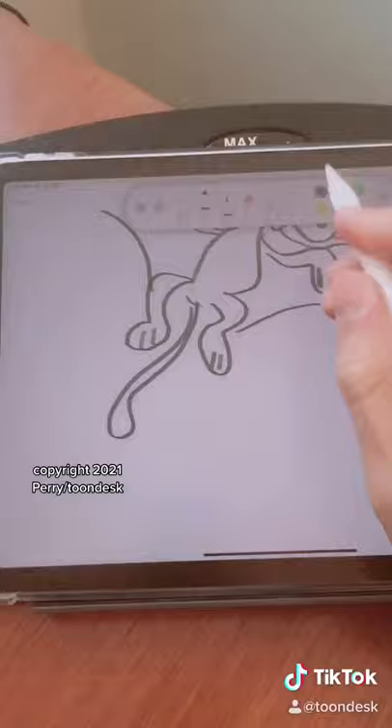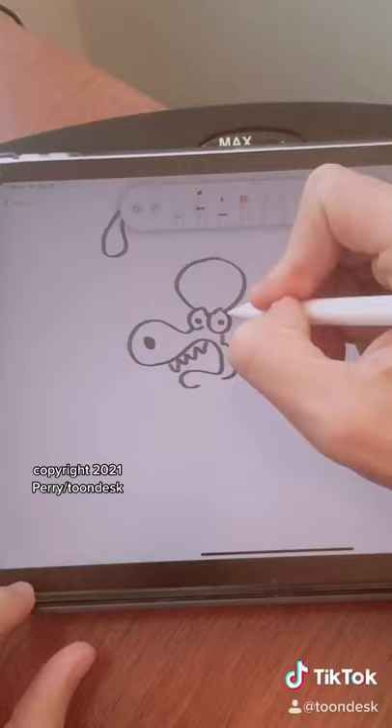We'll go ahead and finish off the wing there, just like that. Alright, and the third one is my personal favorite.